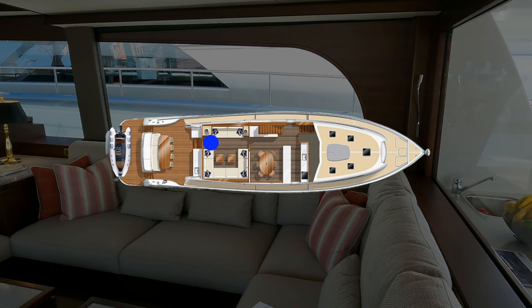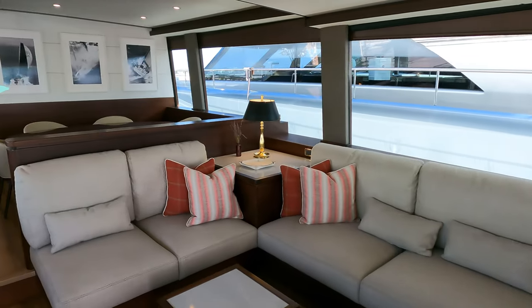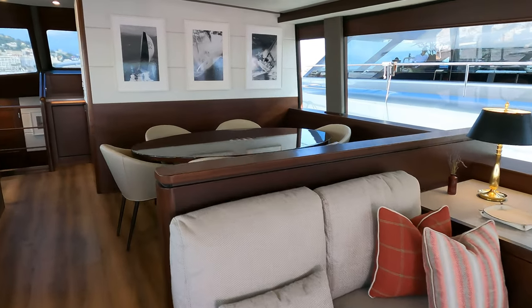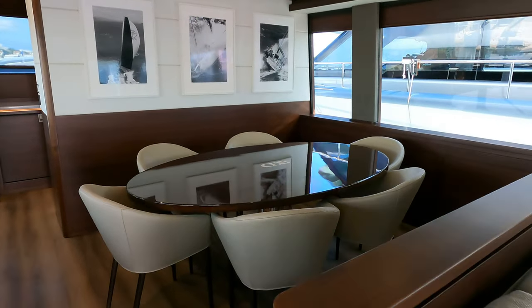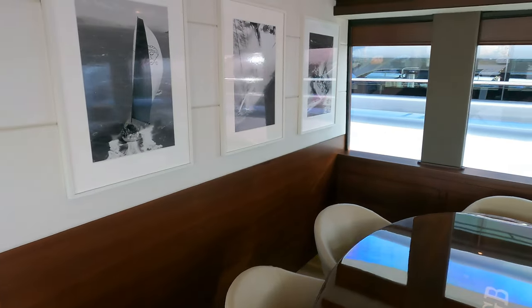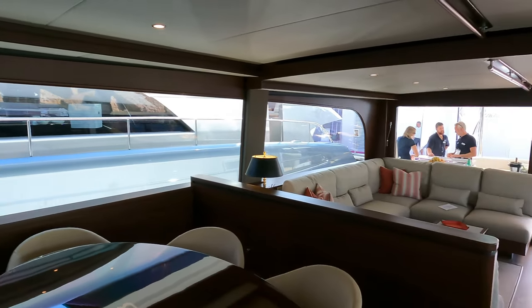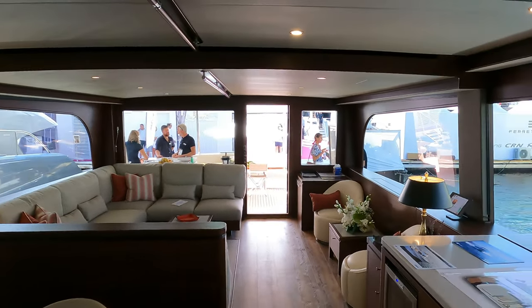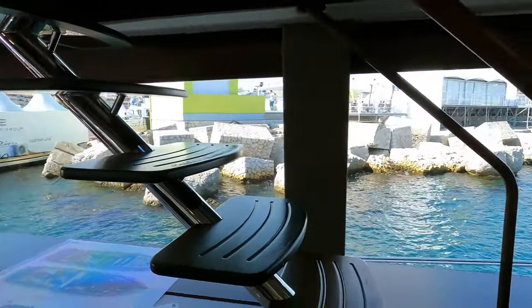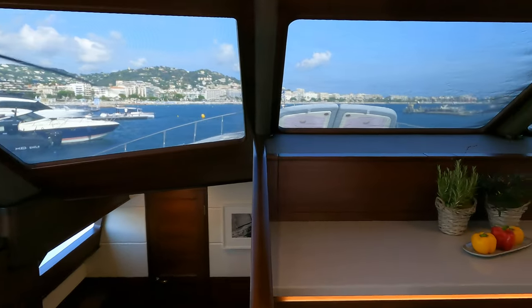Let's start our yacht tour from inside the spacious saloon. To starboard there is a large seating area that benefits from huge windows — what a great place to sit, relax, and enjoy the breathtaking scenery. Forward of the lounging area is a dining area with enough space to seat six guests. The headroom in this saloon is an incredible seven feet and one inch.